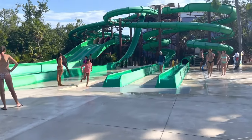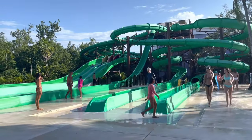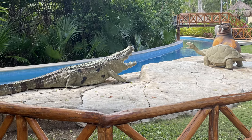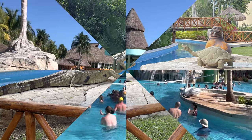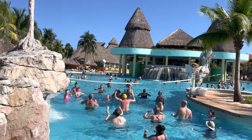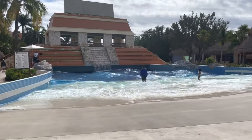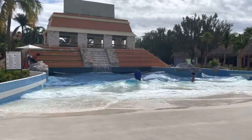In addition, there are big slides for the grown-ups, and you can also enjoy the lazy river. They do have inflatables that you can borrow, or you can bring your own. Don't miss a rousing game of volleyball in the pool to stay cool.